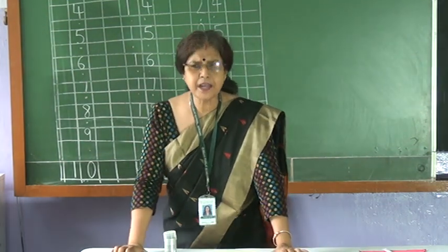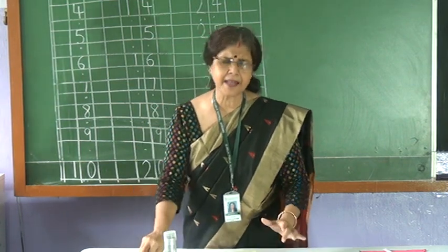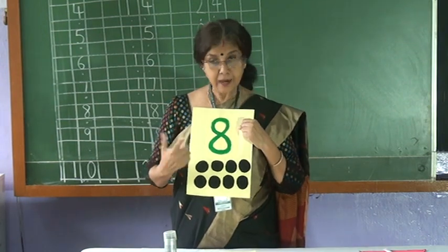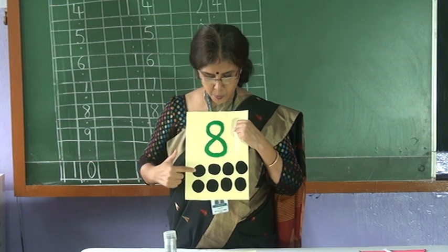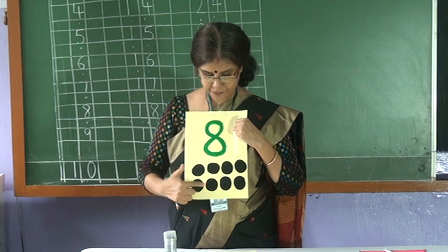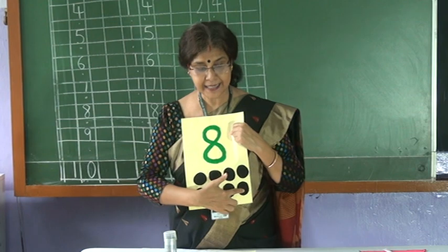After seven, which number is coming? Magic! Wow! Eight! Count — all of you are counting now with me. Count the circles. One. Two. Three. Four. Five. Six. Seven. Eight. Eight circles.